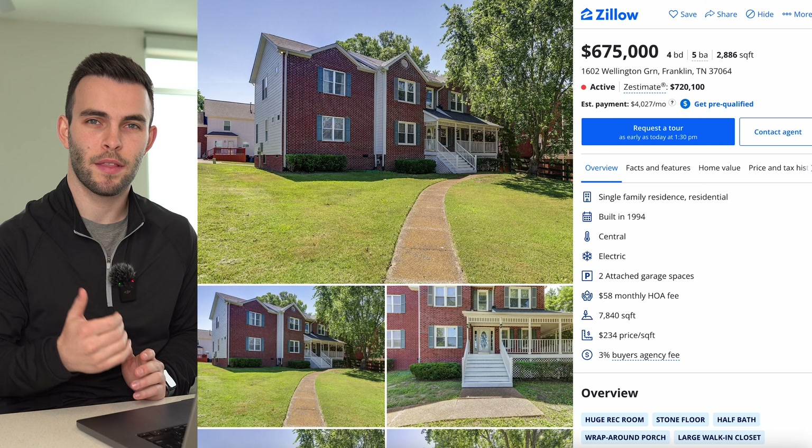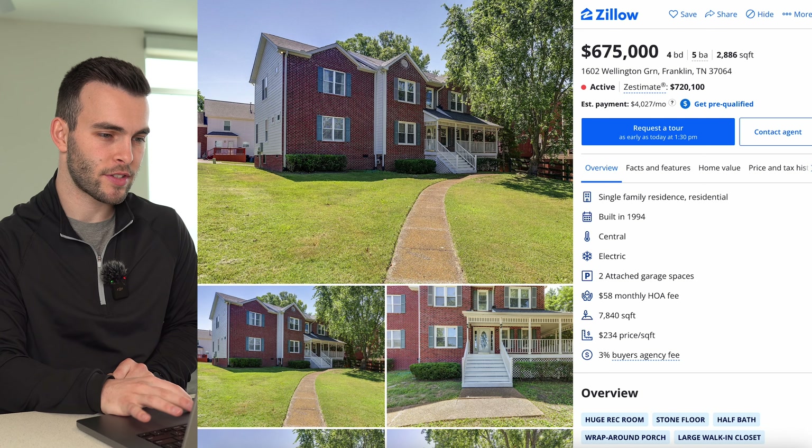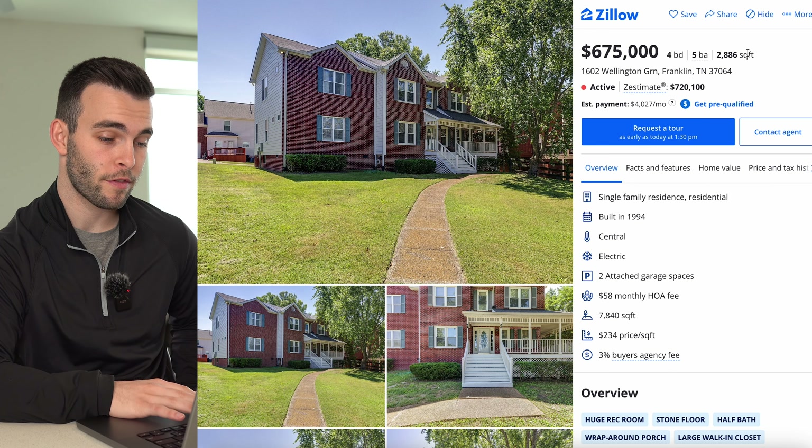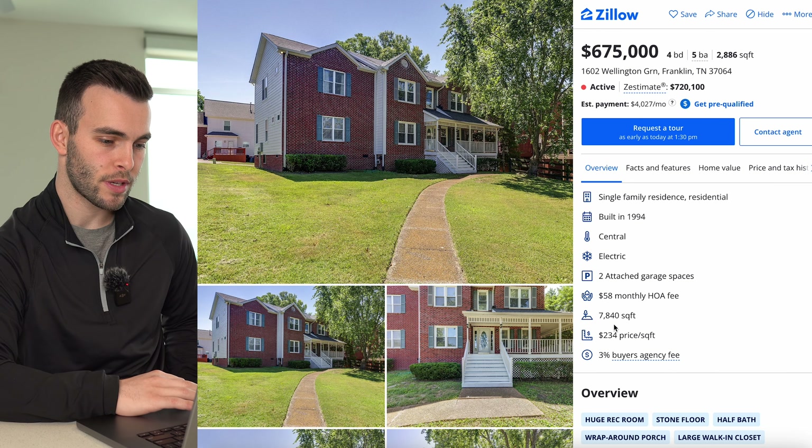Homes in Forest Crossing range from about 1,800 to 3,500 square feet, with prices in the mid-$400s to high $700s. Homes priced right move very fast — there's only one active listing right now and two under contract. That active listing is $675,000: four beds, five baths, just under 3,000 square feet on under a quarter-acre lot.